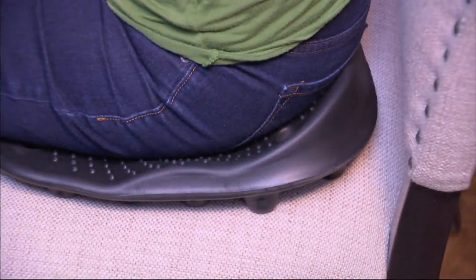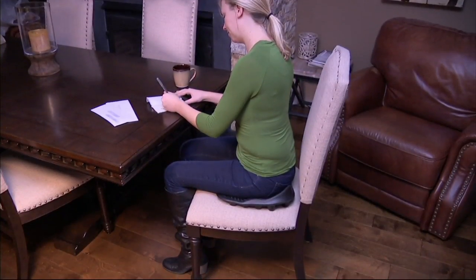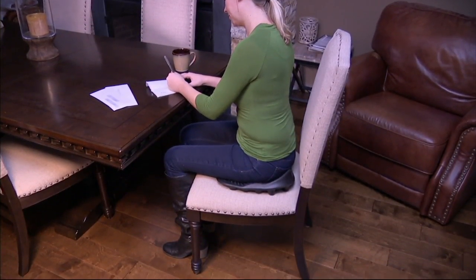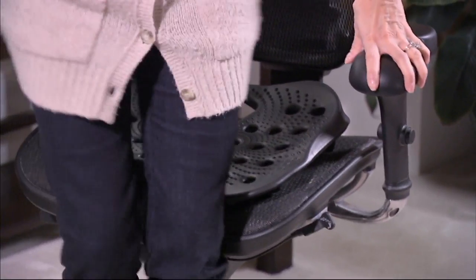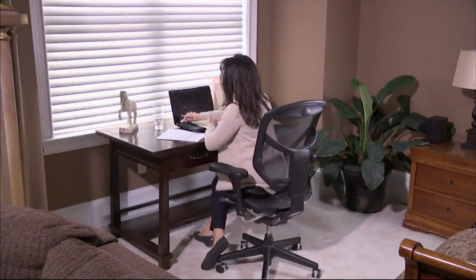If you have an office where you sit at a desk for extended periods of time and find that you're feeling uncomfortable and fatigued, this is a solution that's going to help you be more comfortable. And if you need to sit, you actually can do it for a little longer. This is available today at a featured price.